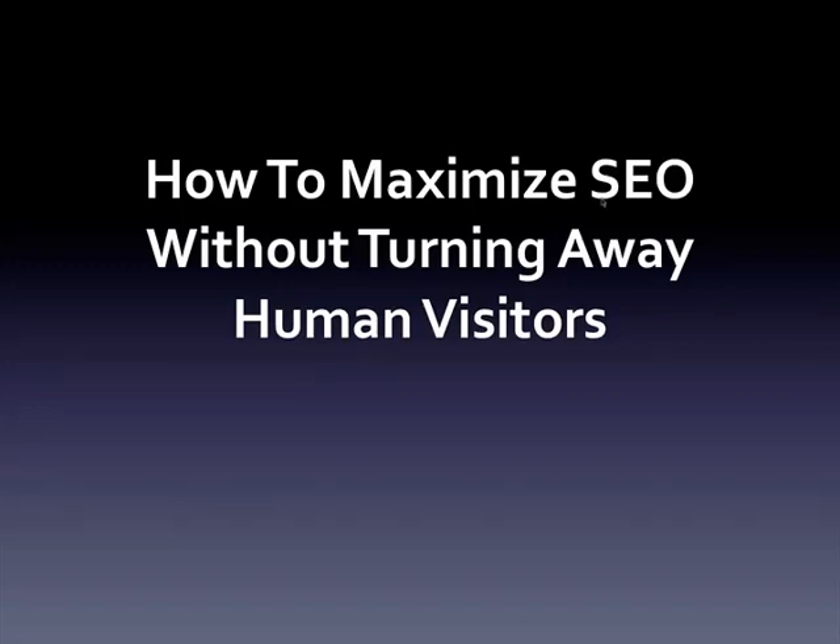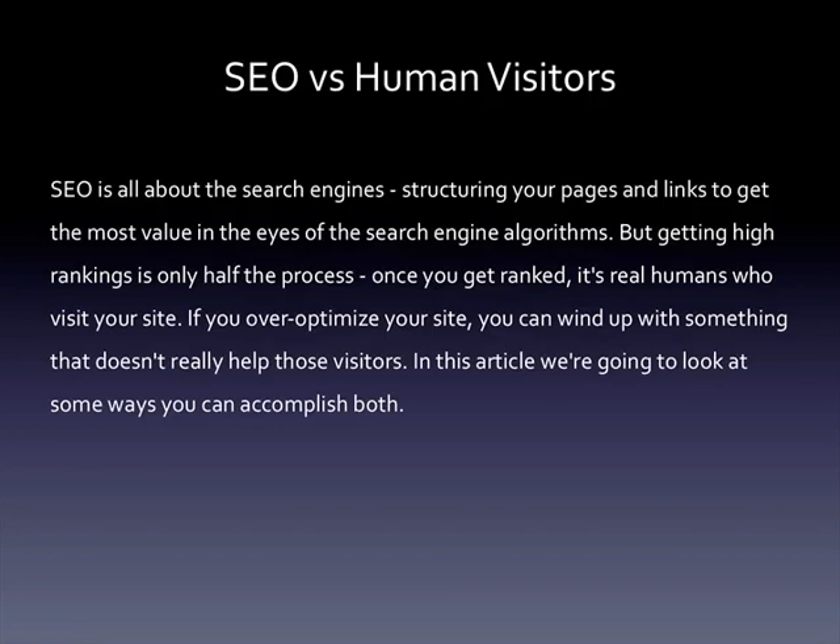How to maximize SEO without turning away human visitors. SEO is all about the search engines — structuring your pages and links to get the most value in the eyes of the search engine algorithms. But getting high rankings is only half the process; once you get ranked, real human visitors need to visit your site. If you over-optimize your site, you can wind up with something that doesn't really help those visitors. In this article, we're going to look at some ways that you can accomplish both.